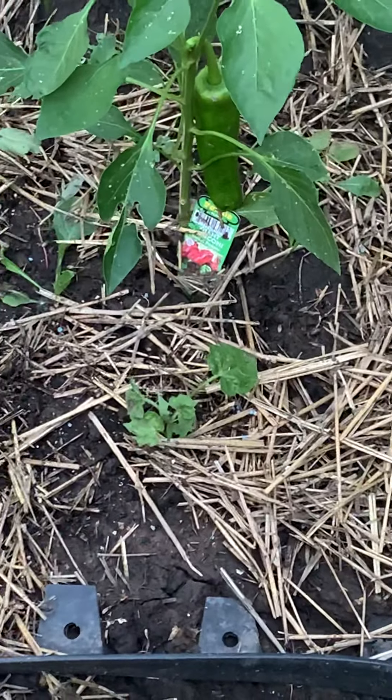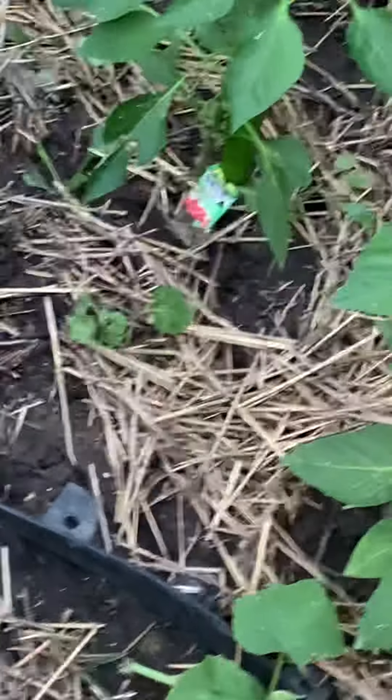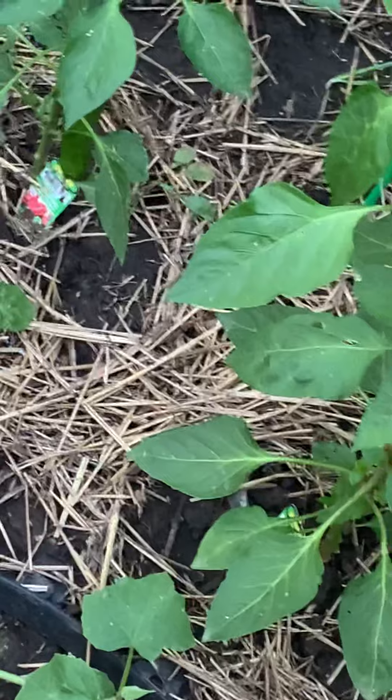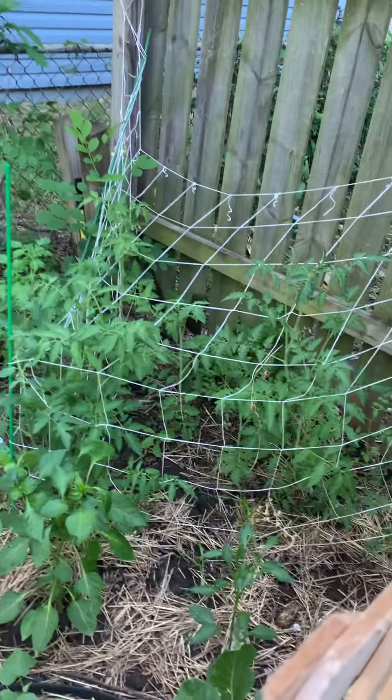Got a marconi — I don't know if you can see that bell pepper right there. That's a marconi bell, good for Italian dishes. And then lots of tomatoes coming up in the back here. There's some okra down there.